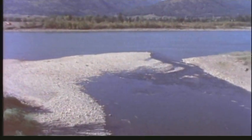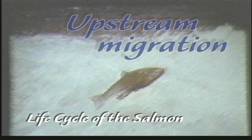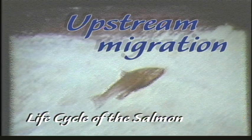Eventually, an instinctive trigger tells mature salmon that the time has come to return to their home stream and reproduce. Triggered by an irresistible instinct to spawn, salmon find their way back to the river mouth, then head upstream with great determination.